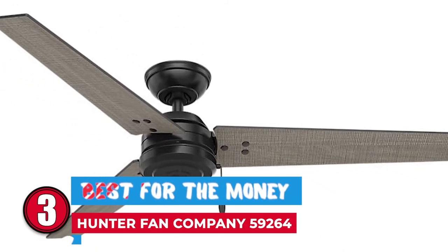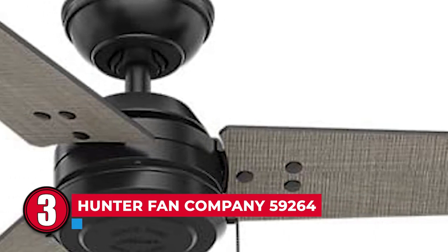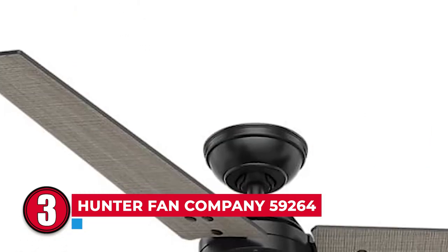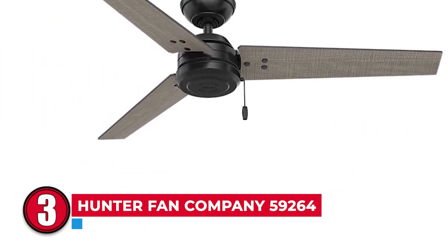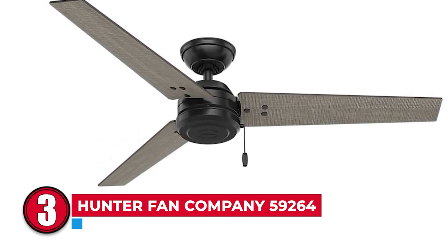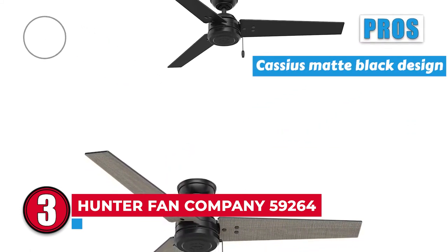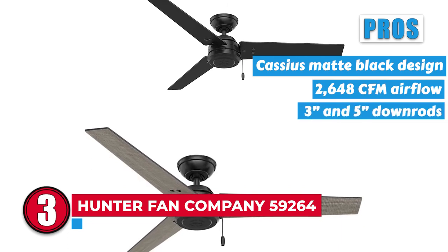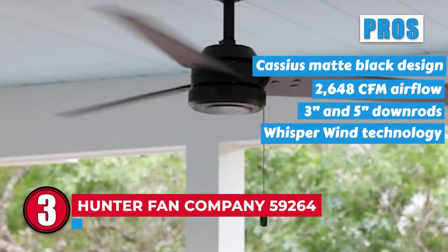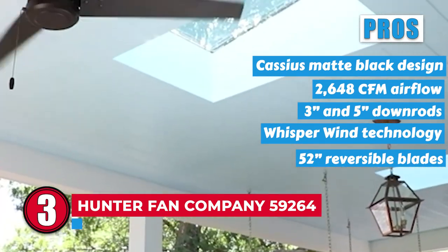Next, we have the Best for the Money — Hunter Fan Company 59264. This damp-rated ceiling fan is perfect for patios and outdoor areas susceptible to misty conditions. You'll love the three-blade layout with matte black housing and light gray reversible blades. Its pros are: it has a Cassius matte black design; it produces 2648 CFM airflow; it includes 3-inch and 5-inch down rods; it features WhisperWind technology for silent running; and it has 52-inch reversible blades with a gray walnut finish.